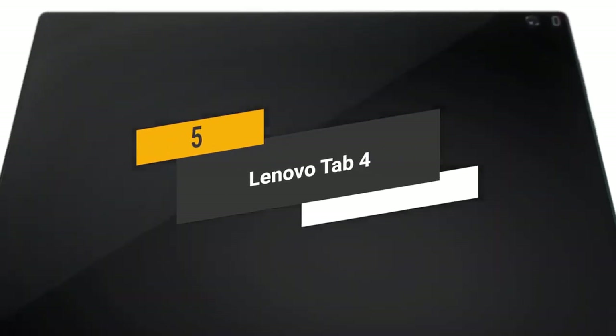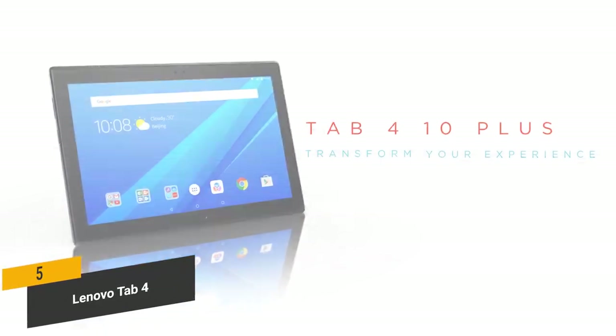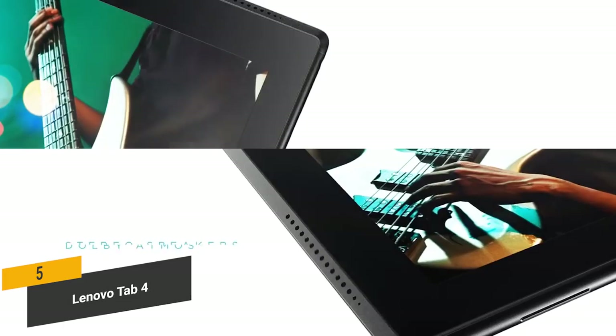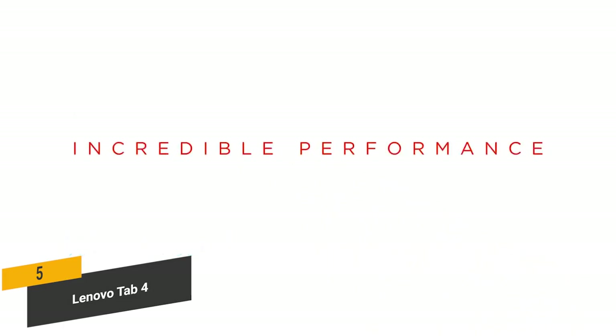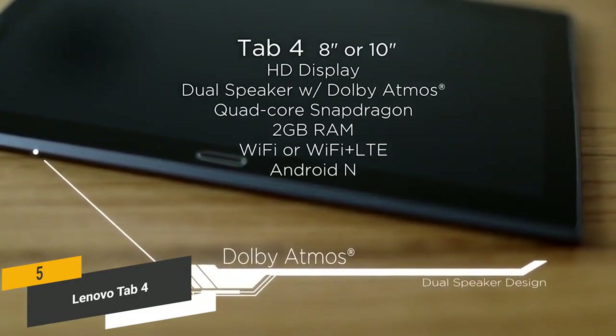Coming in 5th place we have the Lenovo Tab 4. The Lenovo Tab 4 has a sharp 8-inch HD display that gives you a crisp native resolution of 1280x800. This tablet also delivers Dolby Atmos audio for an impressive full sound that you'll be sure to love. Its dual stereo front-facing speakers make it perfect for watching movies and TV shows.